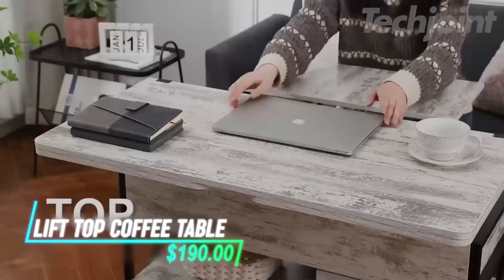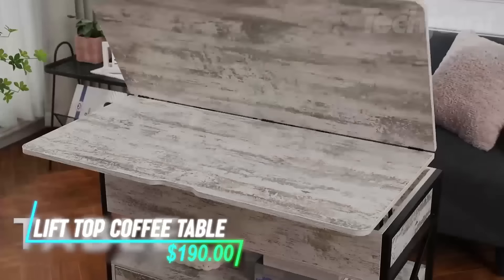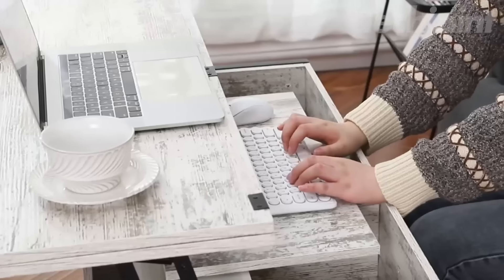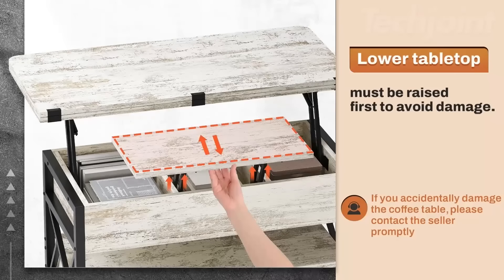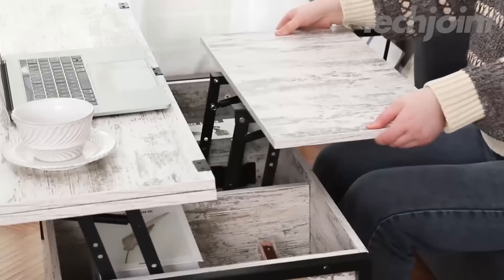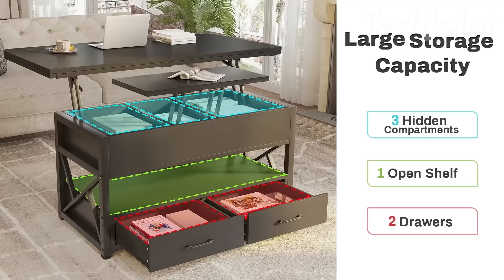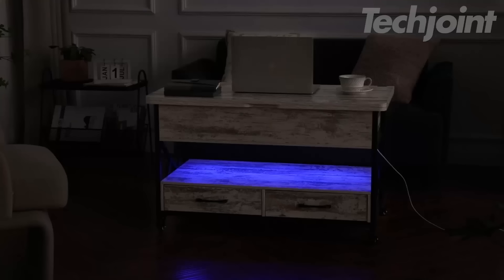Elevate your living space with this multifunctional lift-top coffee table, combining style and versatility. This four-in-one design features a unique lift mechanism, transforming into a dining or gaming table for up to eight people or a workstation for two. It includes ample hidden storage compartments, two drawers, and a chic LED light strip with over 60,000 color options to set the mood.